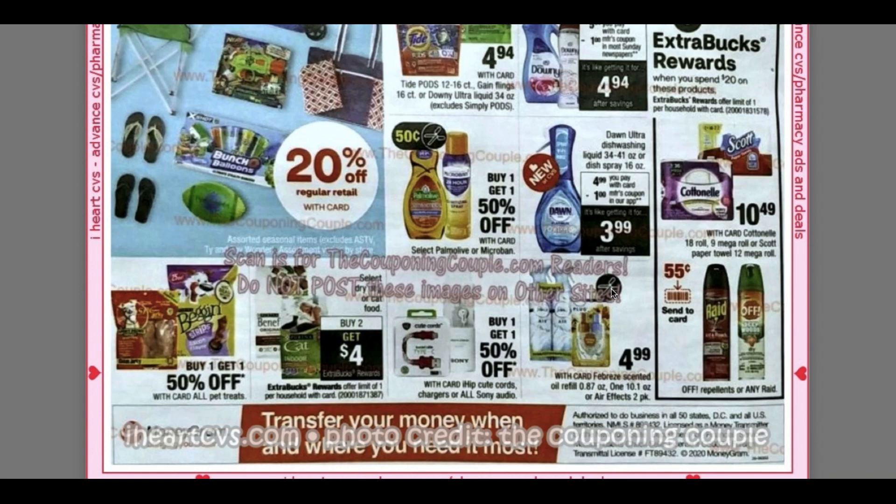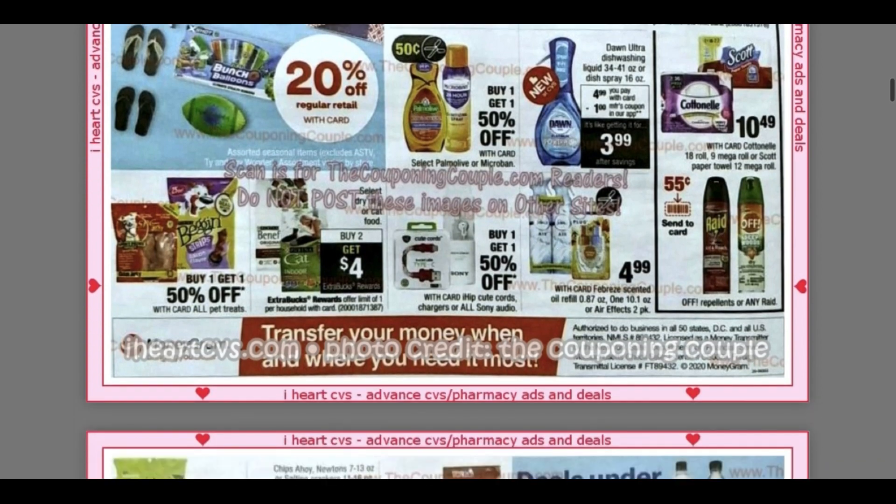I'm very curious to see what coupon — I love Febreze plugins, and they are $4.99. So if it's a BOGO coupon, that would be a really good deal. And even the twin packs of the Air Freshener are $4.99 as well.